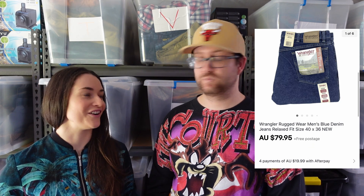Next up were these Wrangler Rugged Wear New With Tags jeans that we actually picked up in Darwin — if you haven't seen that video, go and check it out. We paid $9.80 for those, sold them for $79.95, and made $50.16 within a couple of weeks. That was so fast. Pretty good for thrifting on holiday.